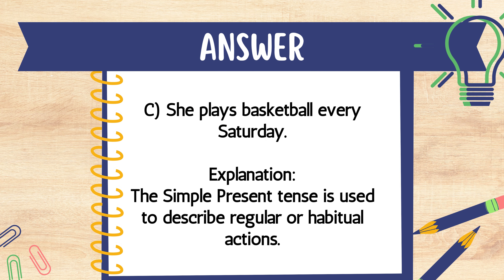Answer: C. She plays basketball every Saturday. Explanation: The simple present tense is used to describe regular or habitual actions.